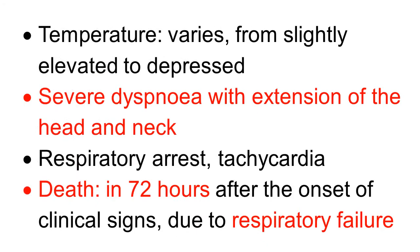The body temperature varies greatly from slightly elevated to depressed. There is severe dyspnea to such an extent that the animal has to extend the head and neck. There is respiratory arrest, tachycardia, and death of the foal one to three days after onset of clinical signs. Death is due to respiratory failure because of paralysis of the respiratory muscles.